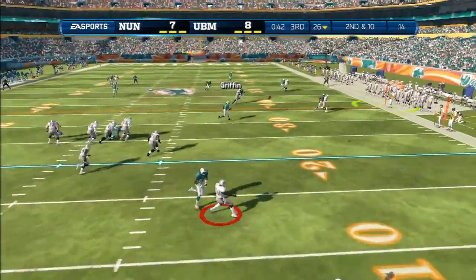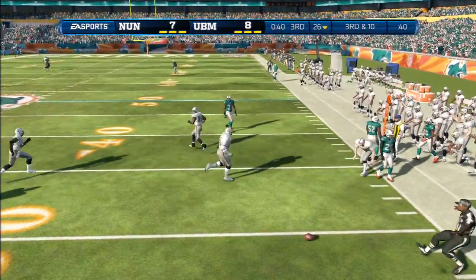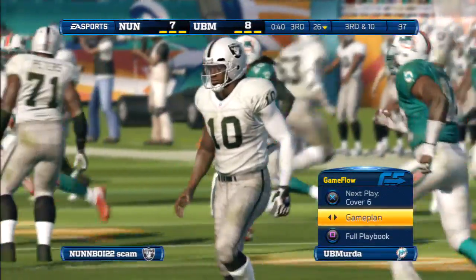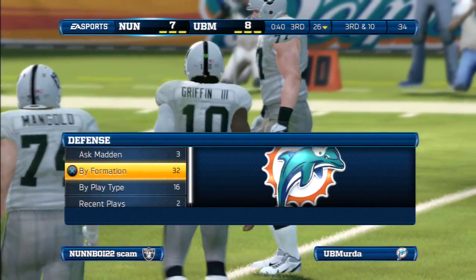Play action — quarterback has it on his hip, now looking to throw. Knocked down. That time the man-to-man coverage won. The quarterback had to make a perfect throw. He didn't — incomplete pass.